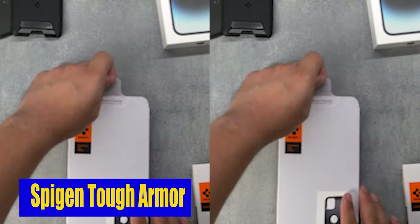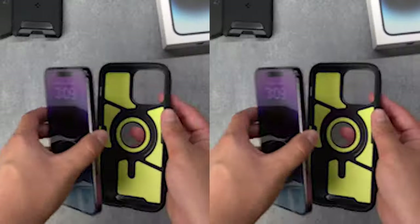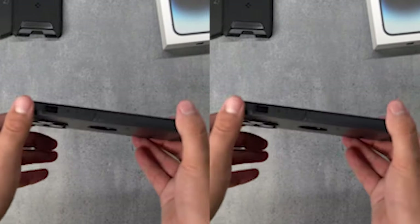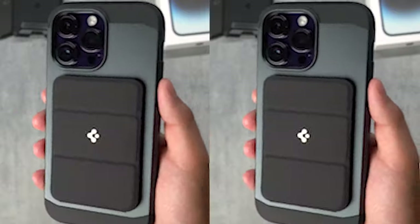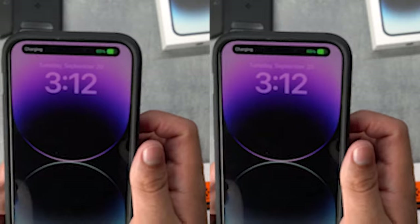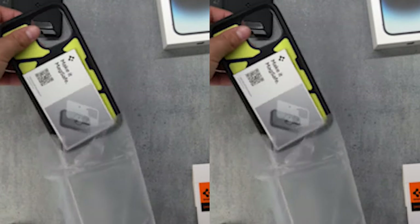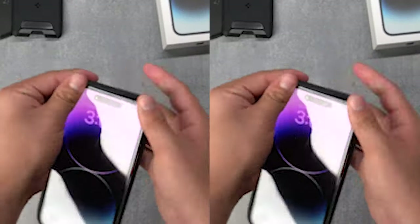Number 1: SPIGEN Tough Armor. With military-grade extreme protection technology, this case takes protection to an entirely new level, meeting and exceeding the highest standards — making it the go-to choice for those who demand the best. The case comes with a built-in kickstand, allowing you to enjoy hands-free viewing wherever you go. Whether you want to binge-watch your favorite shows or have a video call with loved ones, simply set up your iPhone and enjoy a comfortable viewing experience.